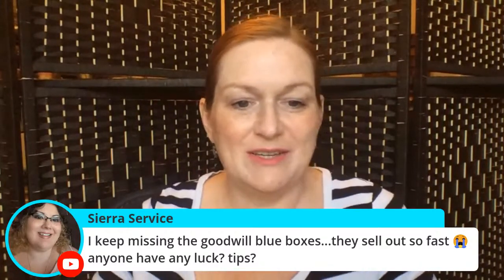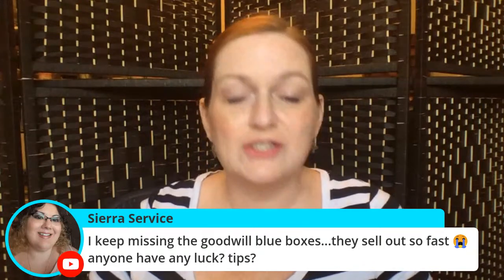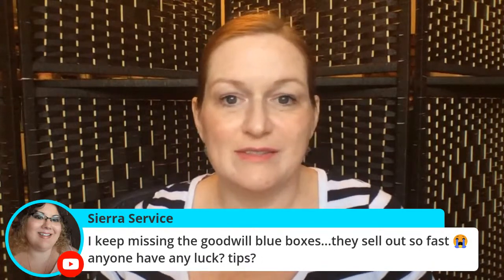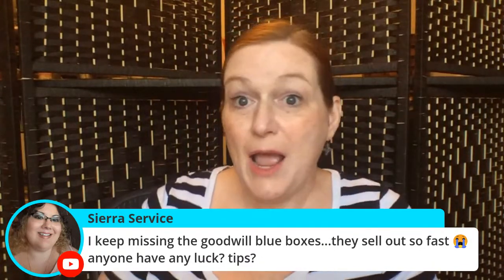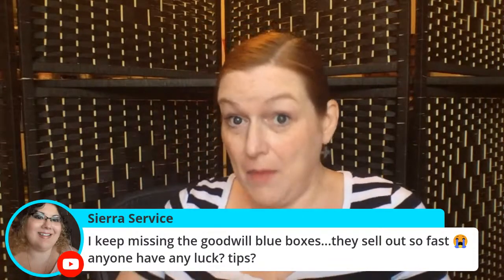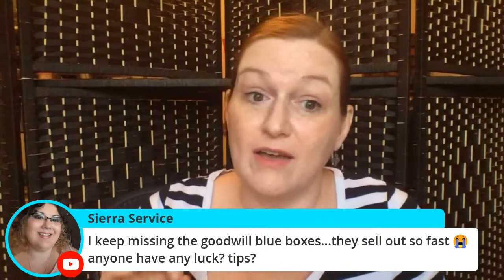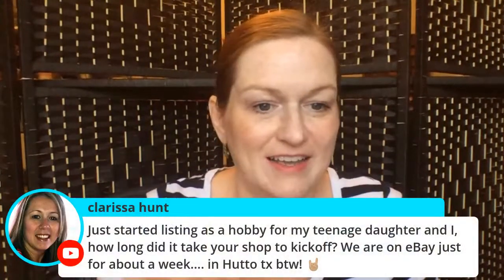Sierra says she keeps missing the Goodwill blue boxes — they sell out so fast. Did you see the email from Goodwill today? I got there late, around 5:02, and they were sold out. Usually you have to be there at 4:59 and just refresh, refresh, refresh. I'm in Central Time so my timing is different.